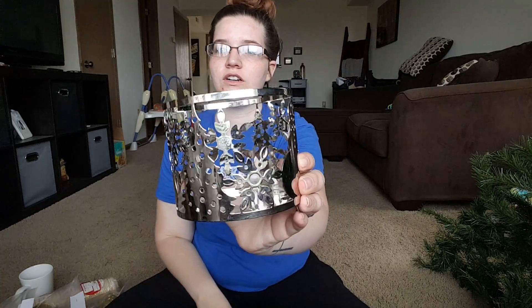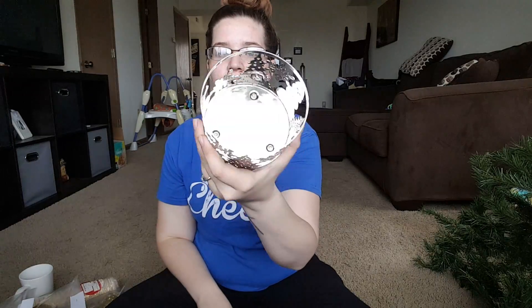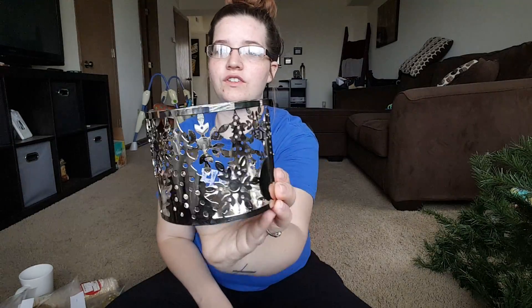The next thing I got was a little mug for 25 cents — how cute. And then I got a cute little candle holder for my Bath and Body Works candles, and I got this for 50 cents.